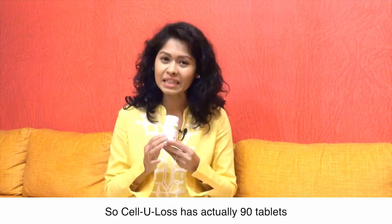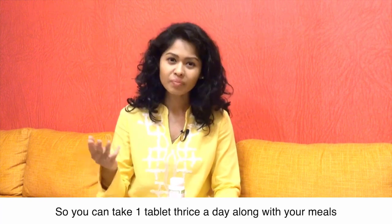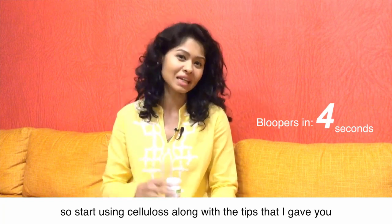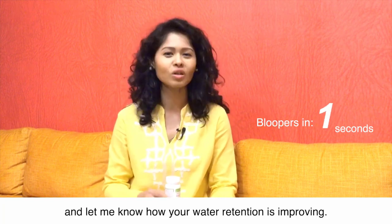Cellulose comes with 90 tablets, and you can take one tablet thrice a day along with your meals. Start using Cellulose along with the tips I gave you, and let me know how your water retention is improving.